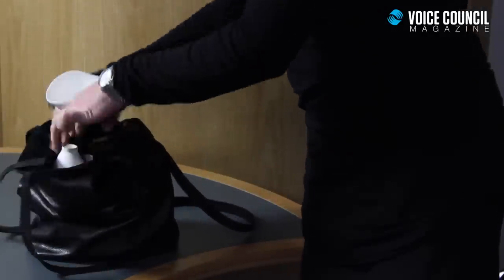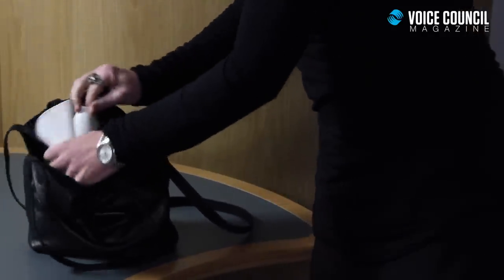Number one on my list is the personal steamer. This personal steamer is very, very portable. I got this one at Boots the Chemist — it was about eight pounds, which is about $12 for our North American viewers. The great thing about this is it comes apart and you can stuff it in anything.